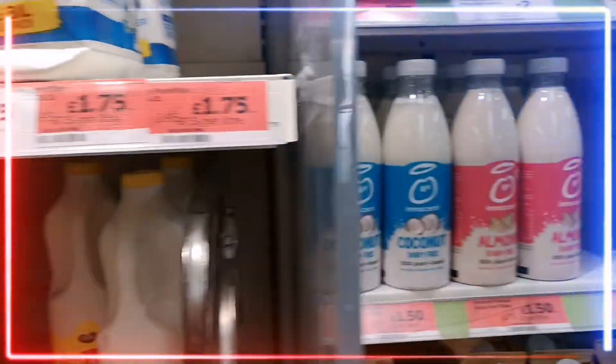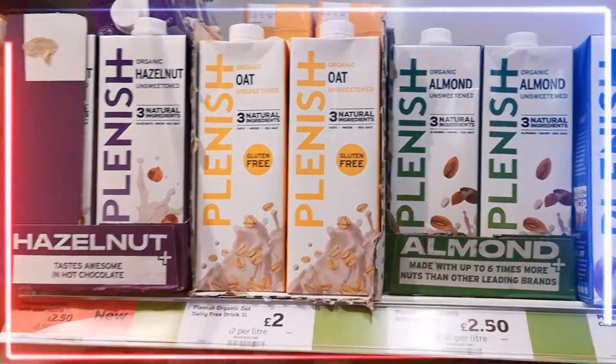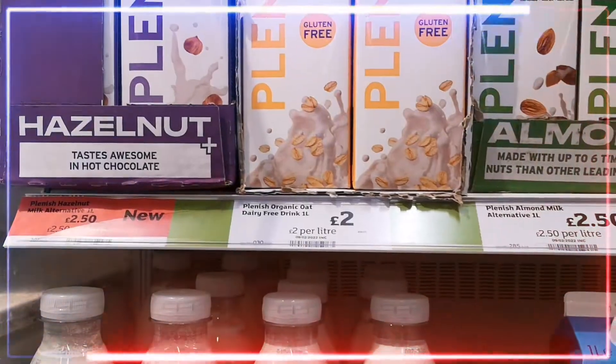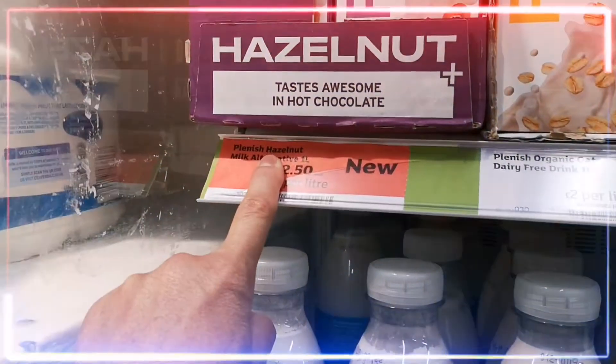And here are the ranges for milk replacements, such as Hazelnut milk.